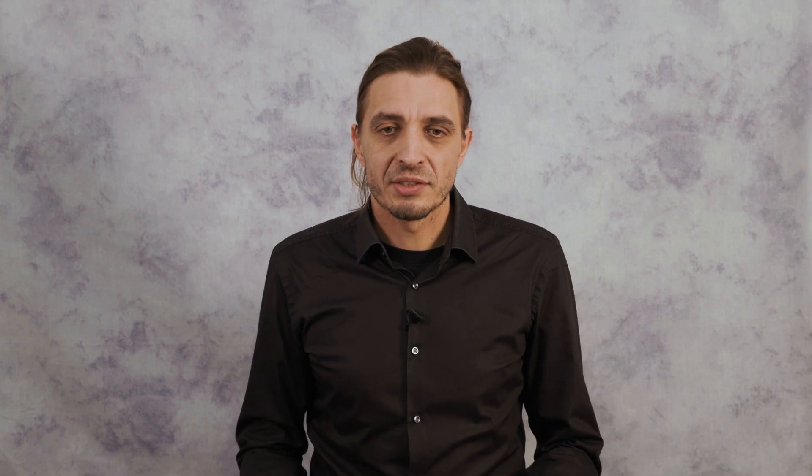As you can imagine, combining medicine and physics is already a multidisciplinary task. Our department is highly multidisciplinary, where researchers often work in very close collaborations with various groups of researchers in other fields, like medicine and hospital and research centers. And in recent years, with the rise of AI, the portfolio has also encompassed more and more computational approaches, in addition to classic physics and medicine.